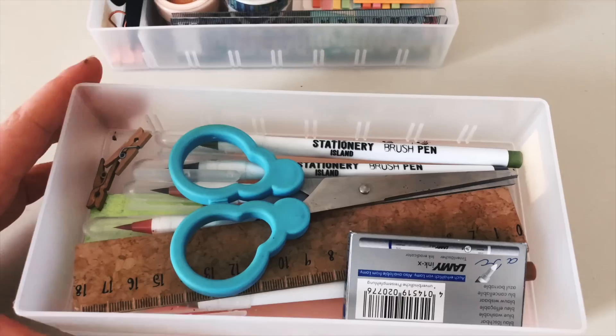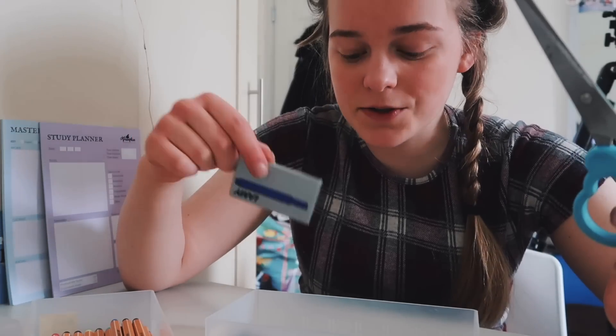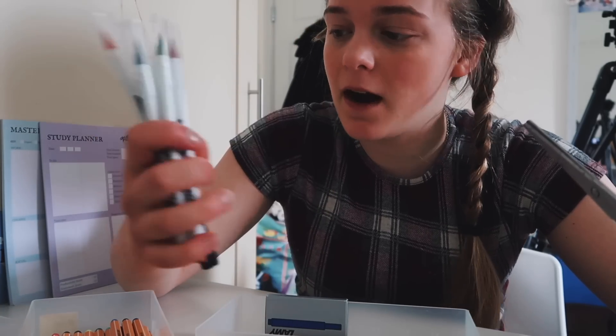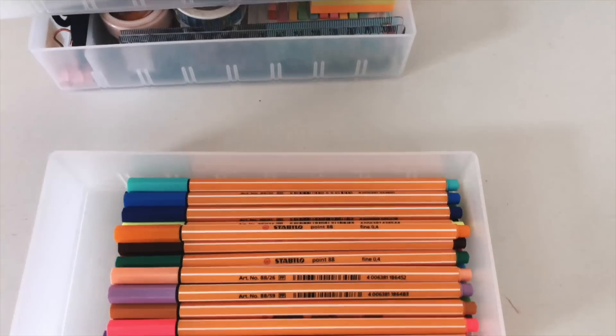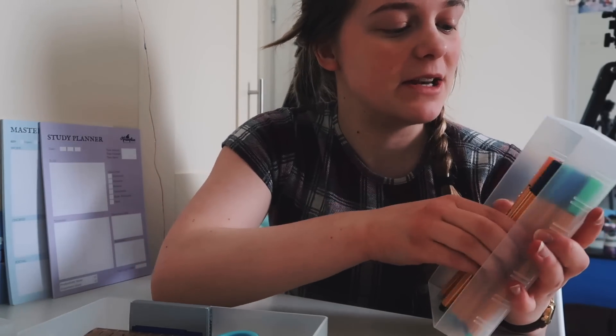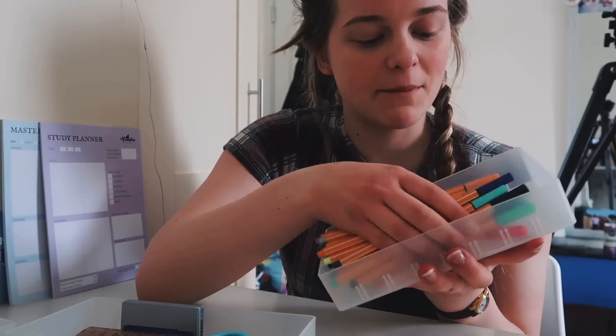In the second compartment I have a few pens, scissors, Lamy ink cartridges, and some brush pens — these are from Stationery Island. In the bottom, my favourite: I've got all of my Stabilo fine liners. I love these so much; I use them all the time, especially for mind maps and writing handwritten notes.